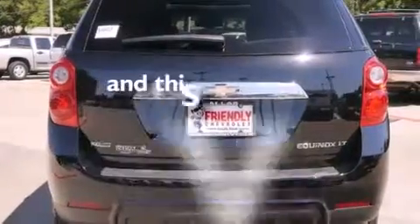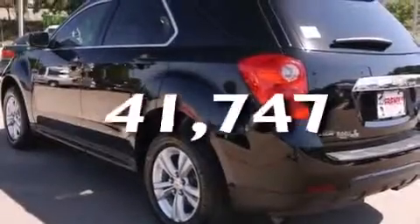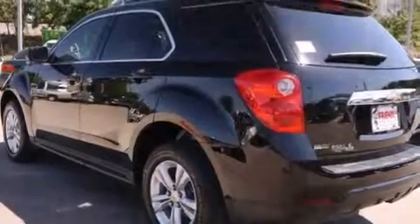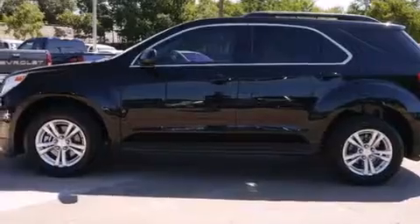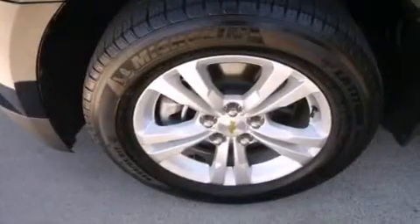This vehicle has less than 42,000 miles. With an EPA estimated rating of 32 miles per gallon on the highway, it doesn't compromise fuel efficiency for size, comfort, or fun.